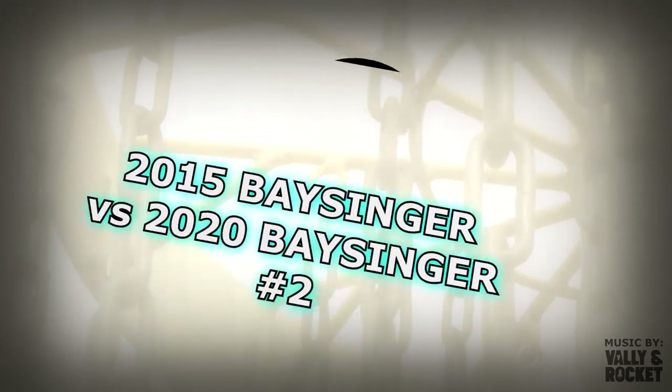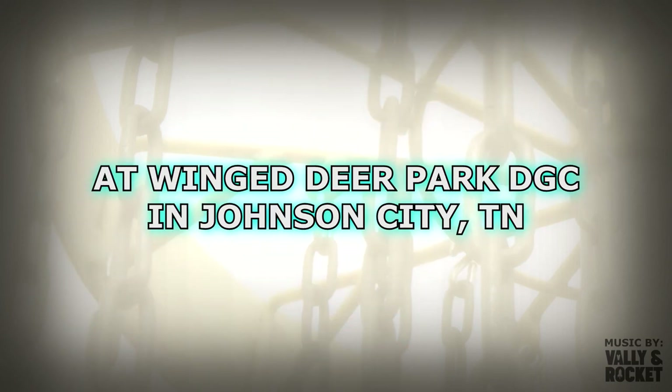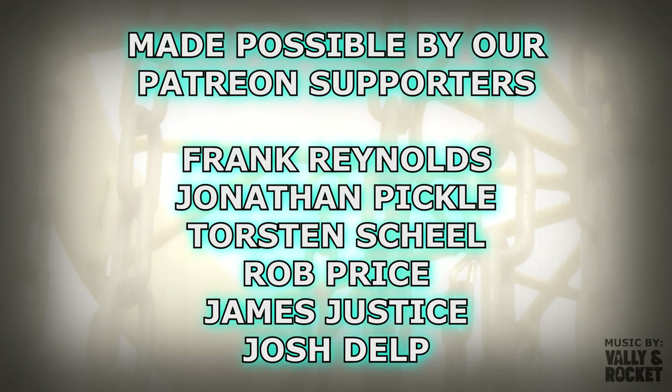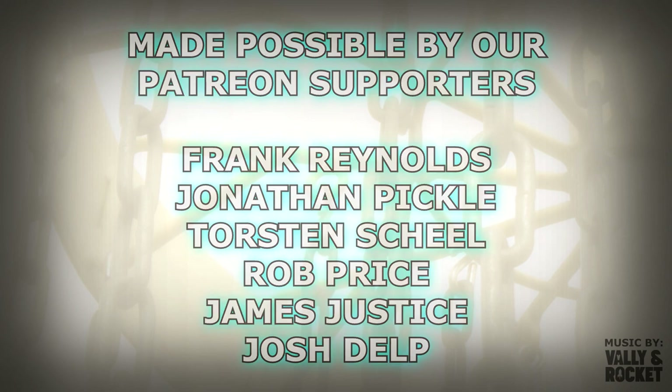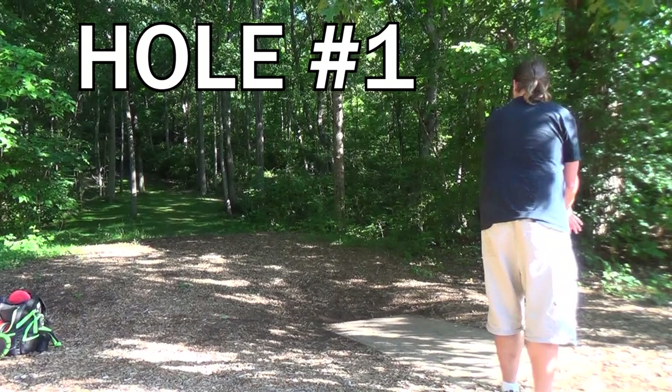Hey, what's up everybody, welcome back to Bassinger's Disc Golf Channel. Josh Bassinger here, and as you can see we've got the second installment of the 2015 Bassinger versus 2020 Bassinger video series. A huge thank you to our Patreon supporters for making videos like this possible. If you want to check out the original round this first footage came from, it's the Mixed Bag Match number two.